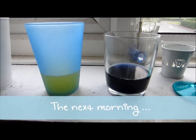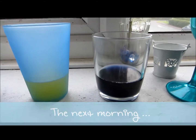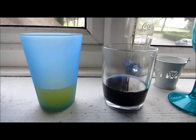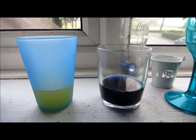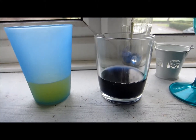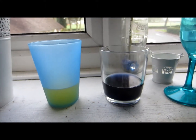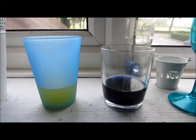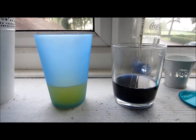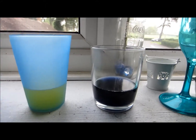Good morning everybody! So this is the second red cabbage gender test. I've got my first morning urine here, which is supposed to be a bit more accurate. I also forgot to say yesterday that I'm 18 weeks now — 18 weeks yesterday, 18 weeks one day today.